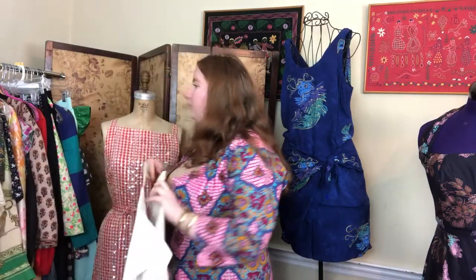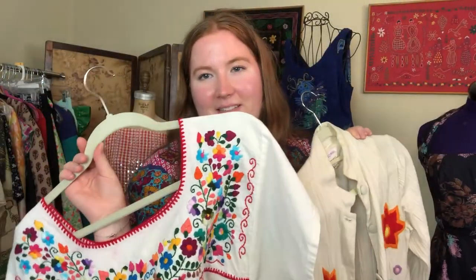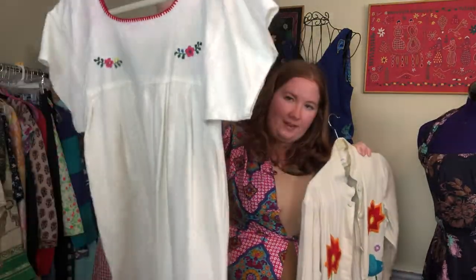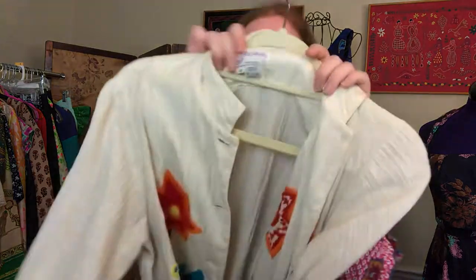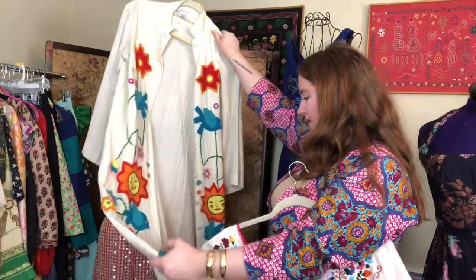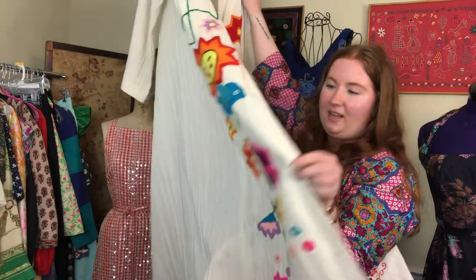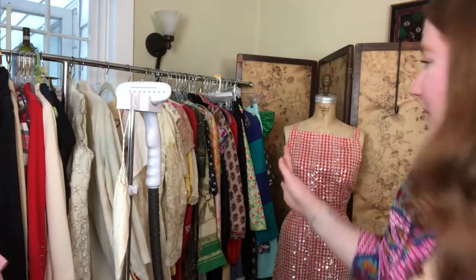A couple of pieces I truly love are my 1970s embroidered pieces, both from my personal collection. I got this top when I was about 10 or 11 and still wear it all the time in my summer rotation. This skirt I found at the bottom of a trash bag at the flea market for four dollars — it will probably forever be in my personal collection. It's full maxi length and has beautiful crewel embroidery, which uses yarn instead of thin silk thread for a beautiful 3D effect.